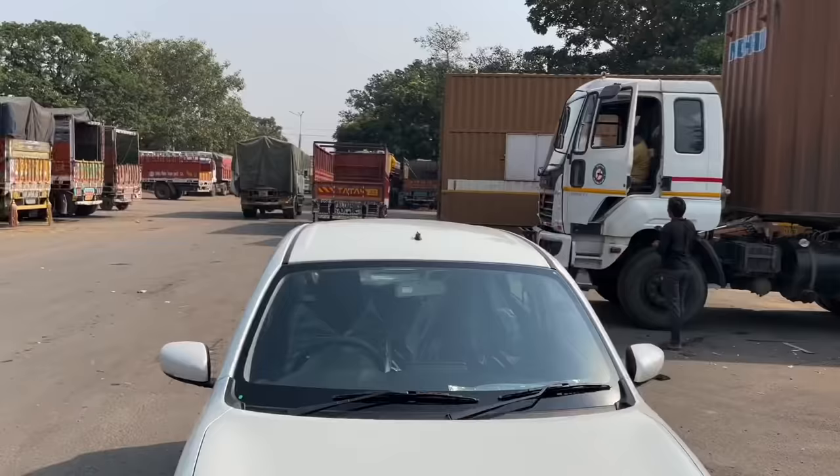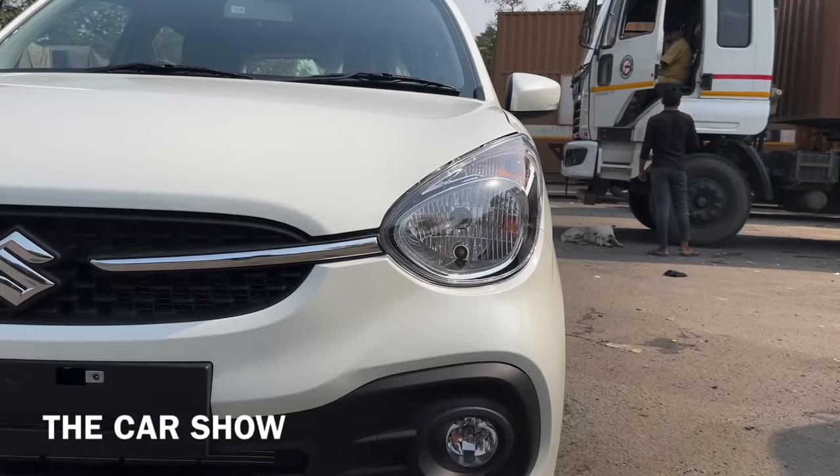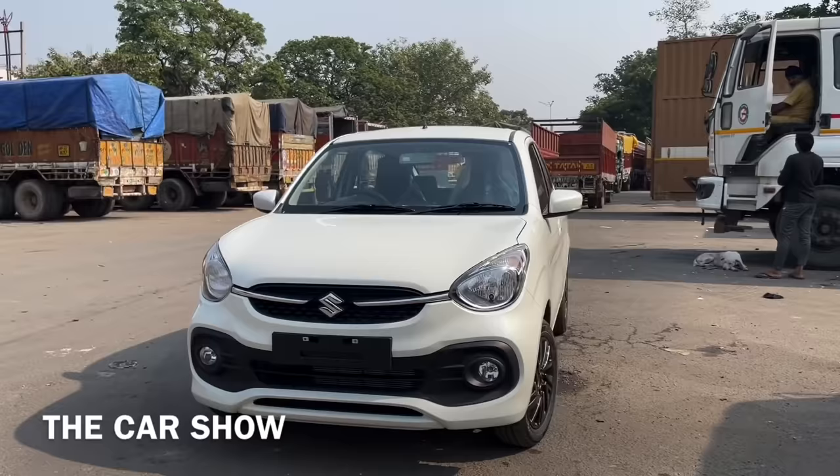Let's start with the car's front profile. You can see the front design, and this car has a mixture of Alto and Swift styling from the front end. How do you like this car? Let us know in the comment section.